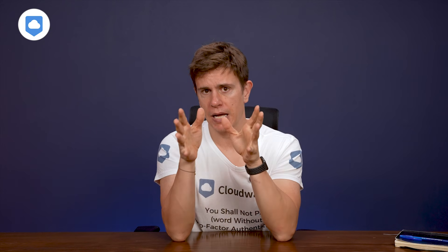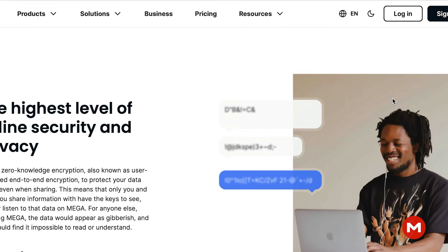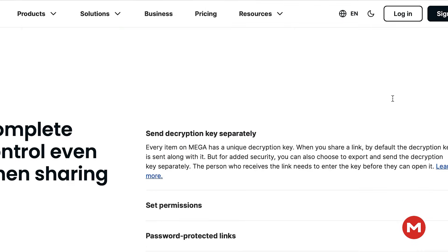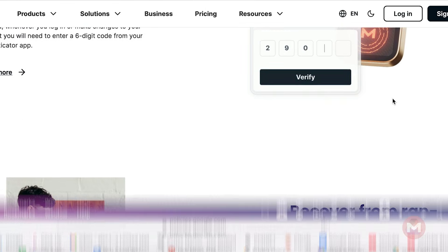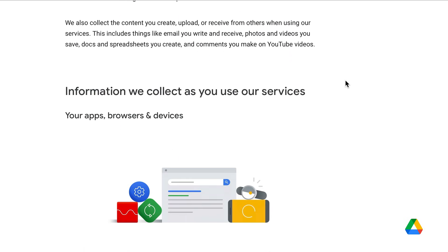Jumping into security and privacy — pCloud, Mega, and Sync.com are the front runners. They all offer zero-knowledge encryption, which gives you full control over your encryption keys. In simple terms, nobody outside or inside those services can access your data. Google Drive doesn't offer this level of privacy — it loves your data and loves sharing it with others. More on that shortly when we look at pricing.